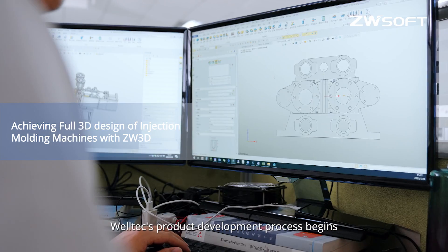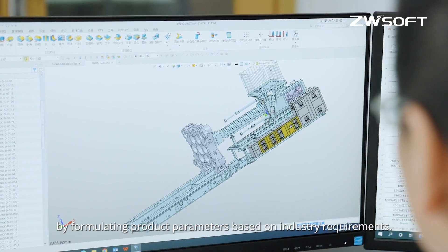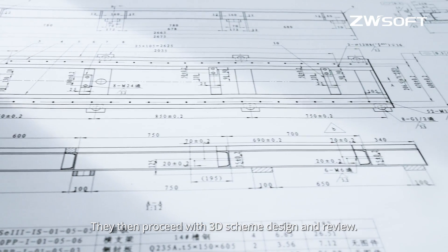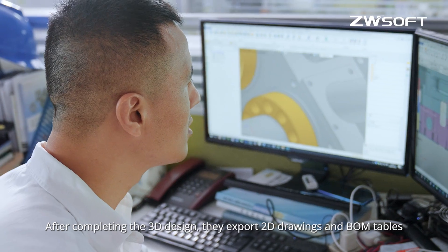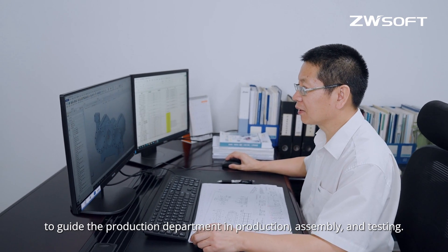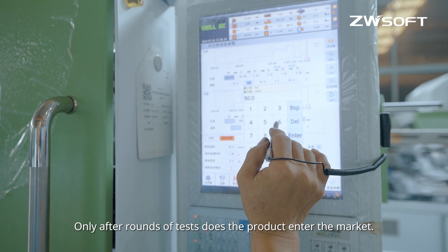Welltech's product development process begins by formulating product parameters based on industry requirements. They then proceed with 3D scheme design and review. After completing the 3D design, they export 2D drawings and BOM tables to guide the production department in production and assembly, and only after rounds of tests does the product enter the market.